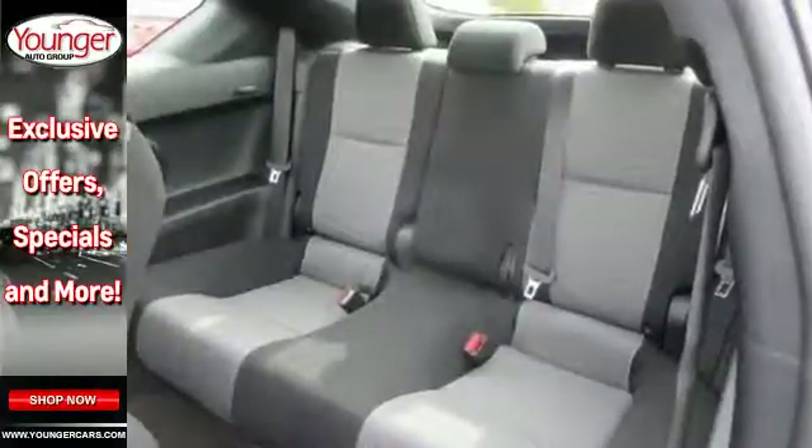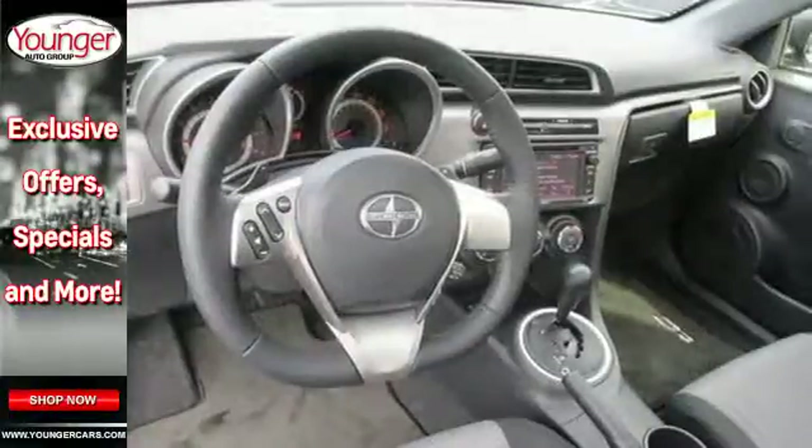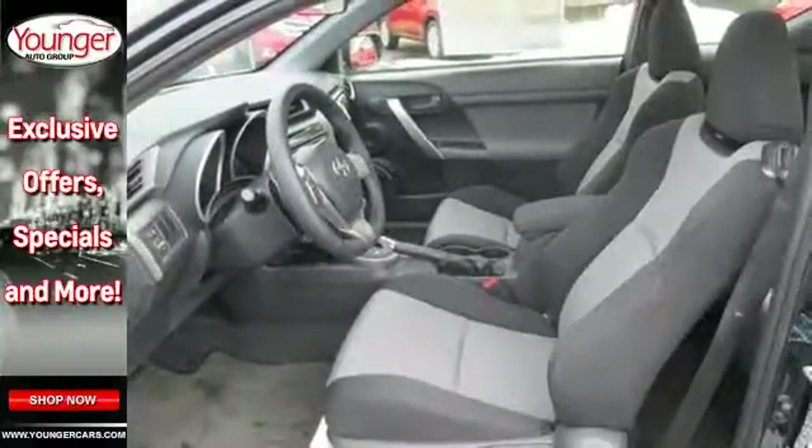The keyless entry, steering wheel controls, turn signal mirrors, and low tire pressure warning bring a dose of sensibility. With its star safety system and smart stop technology, safety won't be a concern.